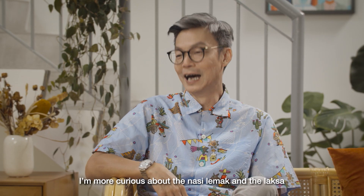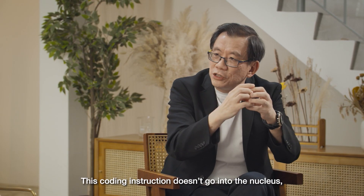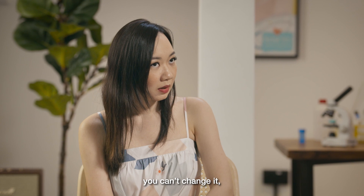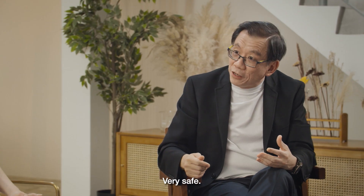I'm more curious about the Nasi Lemak going inside my body and coming out. So you don't become a mutant after this. This coding instruction doesn't go into the nucleus — that's where our genetic materials are kept. Can't go in, you can't change it. So it's very, very safe. After the cookbook has been processed, you destroy it. No issues at all. Very safe.